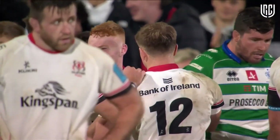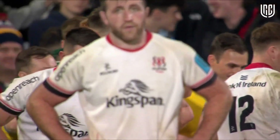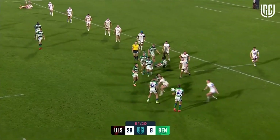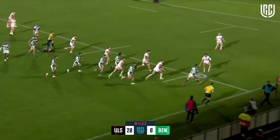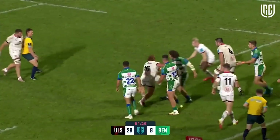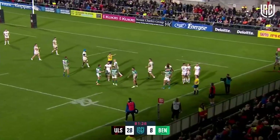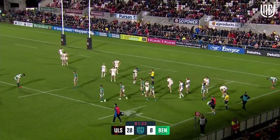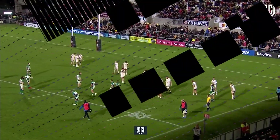Ulster have got themselves a bonus point try and that'll take their points in the table up to 15 — the maximum after three games, and you couldn't get any better than that. Worked by Blaine McElroy who had a quiet second half through no fault of his own. Marin has the final say to win the game against Edinburgh — thrown back infield but not forward — and Dave Shannon puts it into touch. Ulster have won it right at the death with the bonus point.